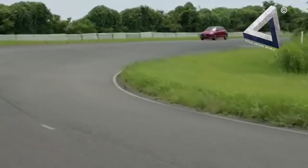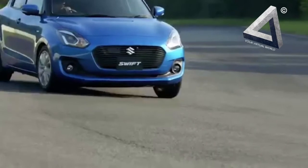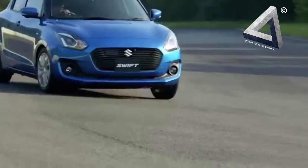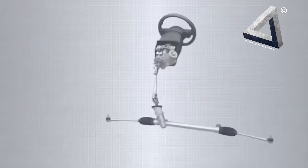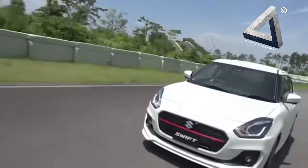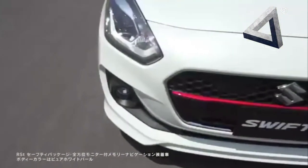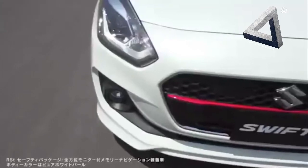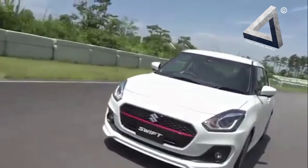Prices of the Japan spec new-gen Swift start from 7.75 Lakh rupees for the entry-level petrol car and go up to 11.21 Lakh rupees for the top spec hybrid model. In India, the new Suzuki Swift 2017 prices are expected to be higher than the current model, given several new features, an all-new design, and a more upmarket cabin. The new model is estimated to be priced between 5 Lakhs to 8 Lakhs.